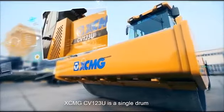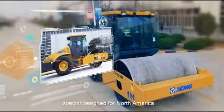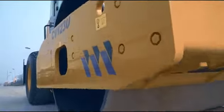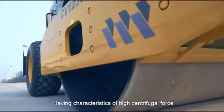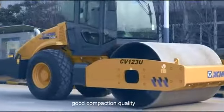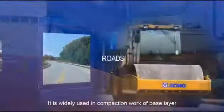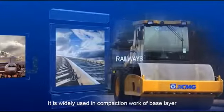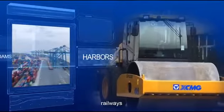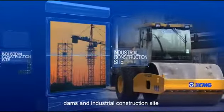XCMG-CV-123U is a single-drum hydraulic vibratory roller specially designed for North America, having characteristics of high centrifugal force, high compaction efficiency, and good compaction quality. It is widely used in compaction work of base layer, sub-base layer and rock fill in roads, railways, airports, harbors, dams and industrial construction sites.